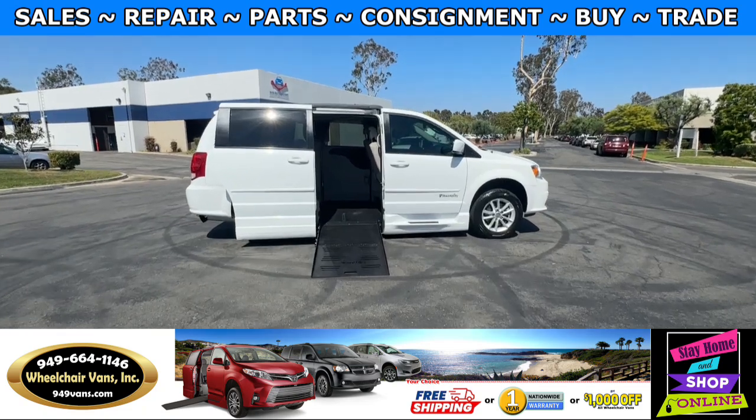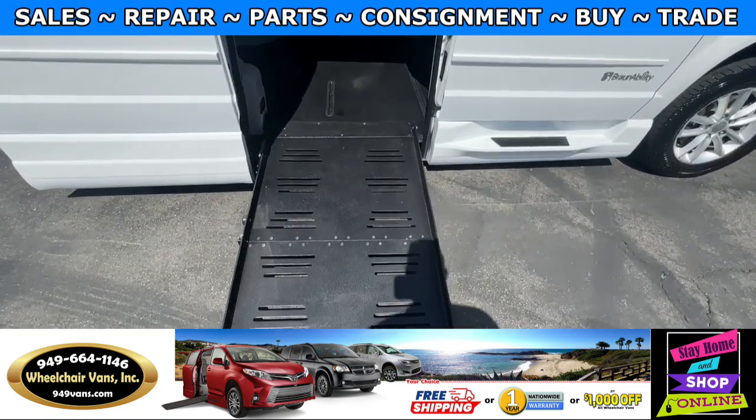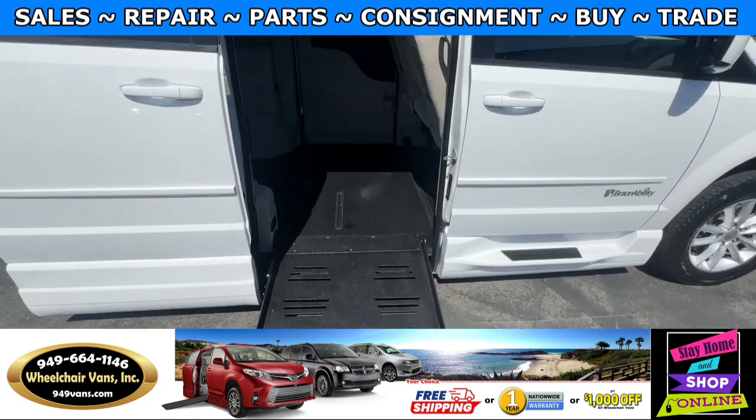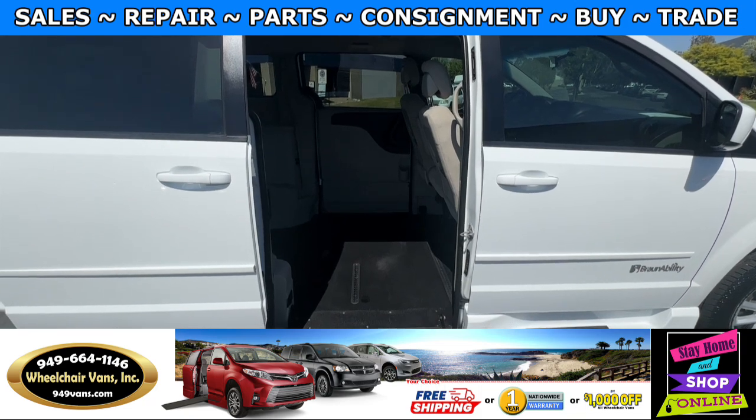Let's head inside and check out the setup. This is going to be the foldout ramp and the width on this ramp is going to be 29 inches. Entrance height from the floor to the top of the door is going to be 56 and a half inches.